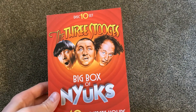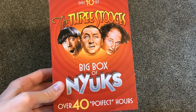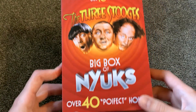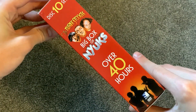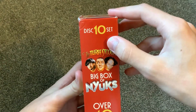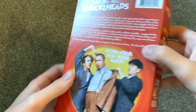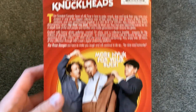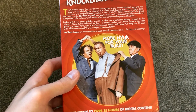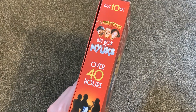So this is the 10-disc set. Only $15 at Walmart, which is a pretty good price. I do like the cover too. The side right there is pretty nice. And you can see that there are some dents up at the top — it is a little dented, but honestly I'm not going to watch this a ton, so I wasn't too mad about it being dented. I don't really care that much.